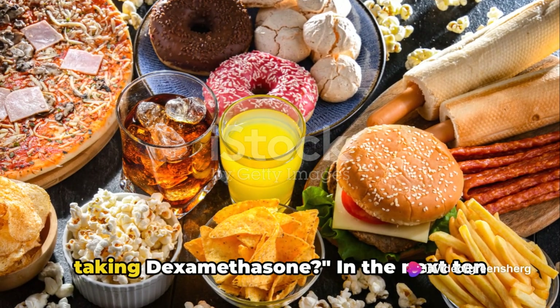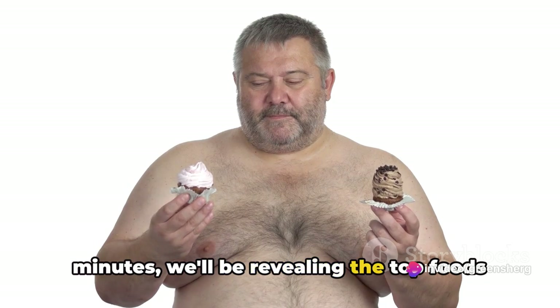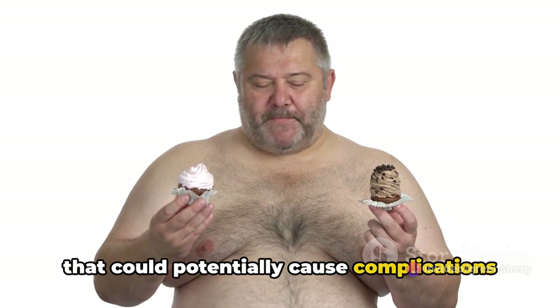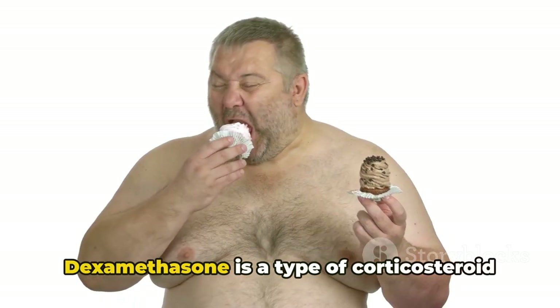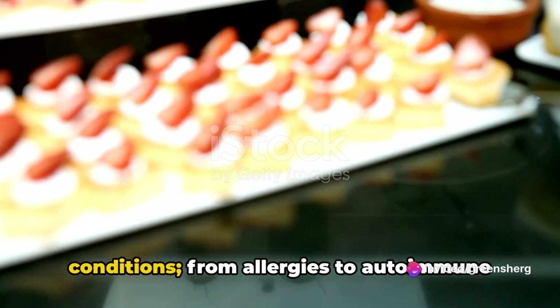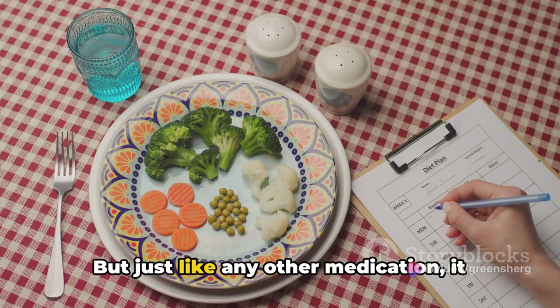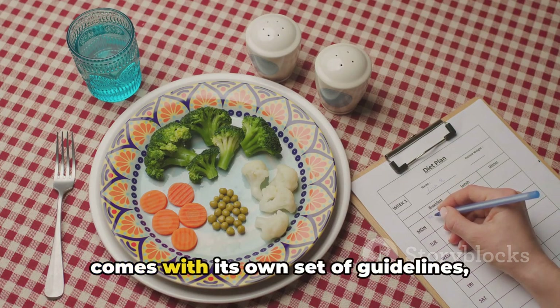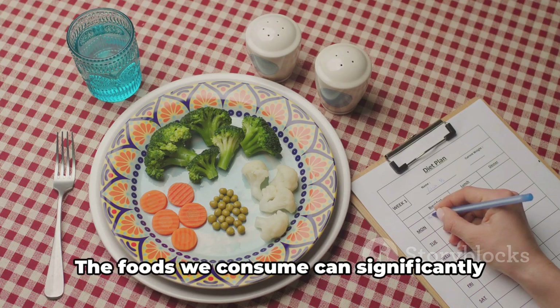Do you know what foods to avoid when taking dexamethasone? In the next 10 minutes, we'll be revealing the top foods that could potentially cause complications when combined with this medication. Dexamethasone is a type of corticosteroid often prescribed for an array of conditions, from allergies to autoimmune diseases and even certain types of cancer. But just like any other medication, it comes with its own set of guidelines, including what to eat and what not to eat.